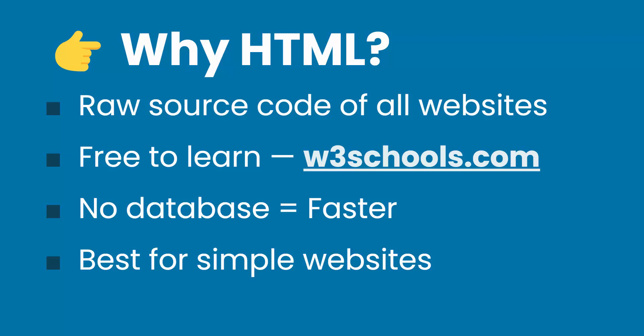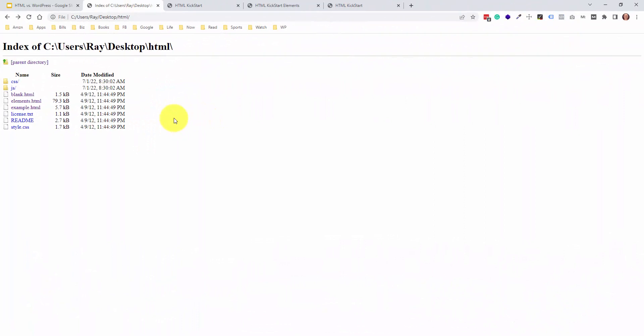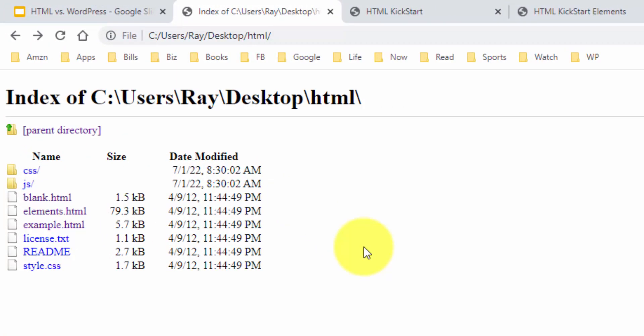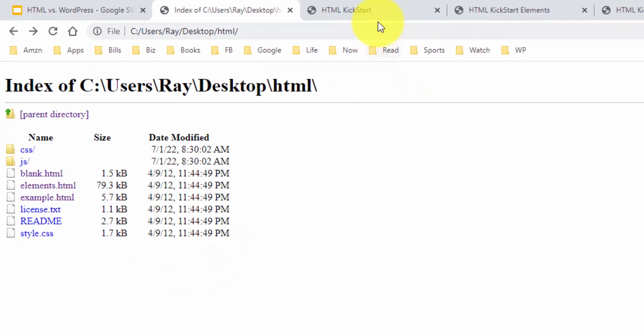Obviously, if you have a complicated application, there's almost no way to do it without a database. So a lot really depends on the type of website you're building. HTML is best for simple, informational websites. If you're building a one-page website, any platform like Squarespace or WordPress might be overkill. I dug into my projects folder, which I've been collecting since around 2008–2009. This is one of them — an HTML framework with all the pre-built styles called HTML Kickstart. I downloaded this back in April of 2012.